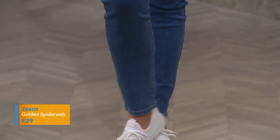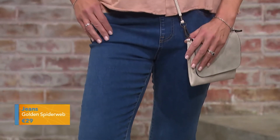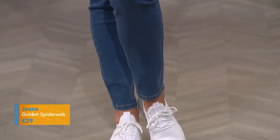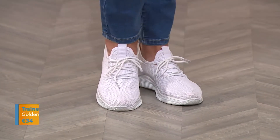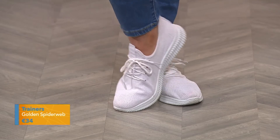Moving on to jeans — I think if you're going for a fitted jean, a dark denim is more flattering and easier to style. It's dressier, and for a lighter denim I think you're best to stick to a vintage or mom jean if you want a looser fit. These are the Susie jeans from Golden Spiderweb — a fabulous mix of polyester and cotton, so very movable and comfortable to wear.